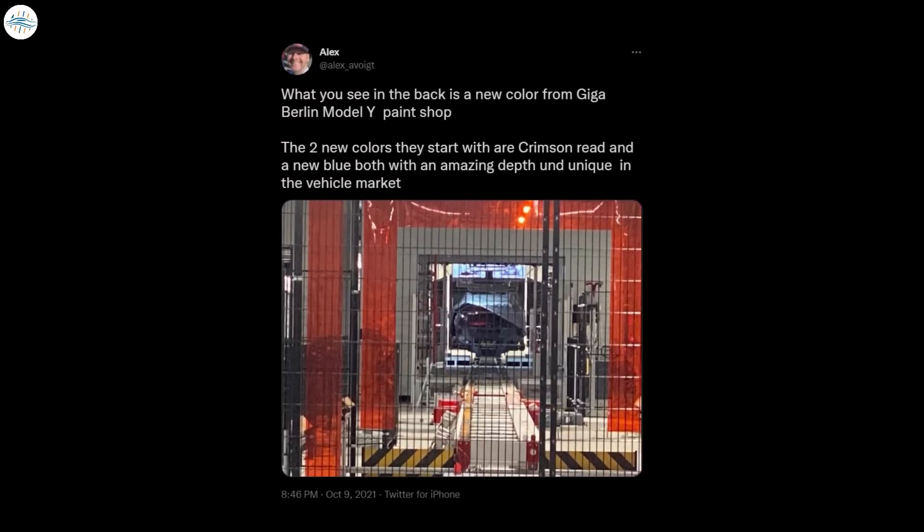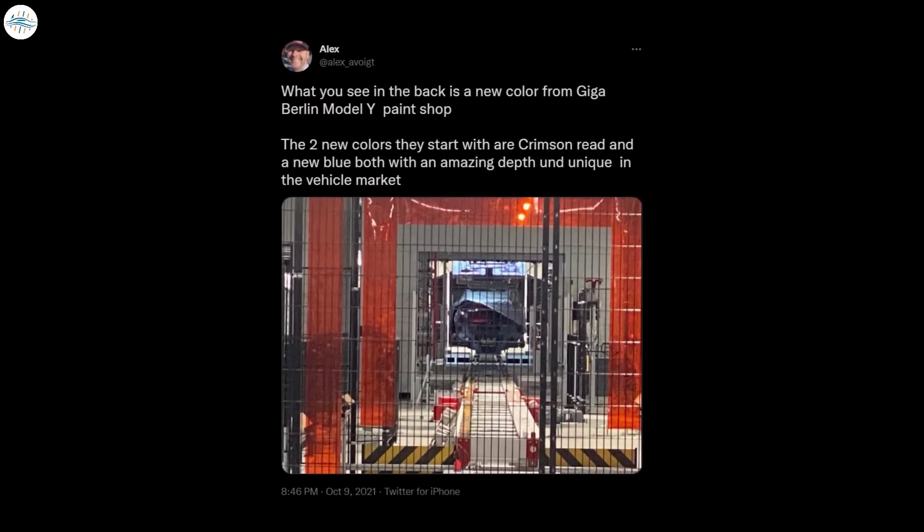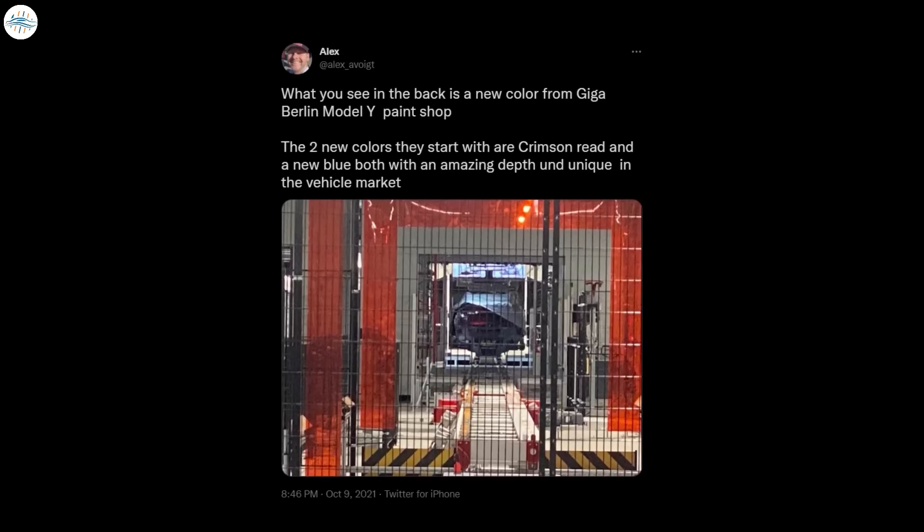Additionally, Alex Voigt, who was in attendance at the Giga Fest event, stated that a new blue color is also available for vehicles produced in Berlin.